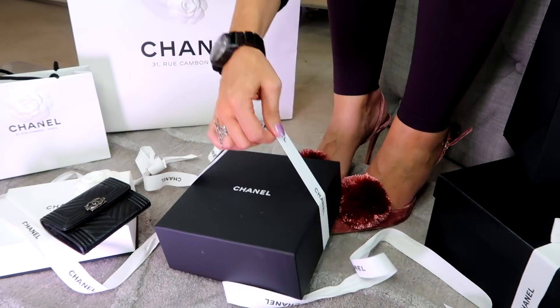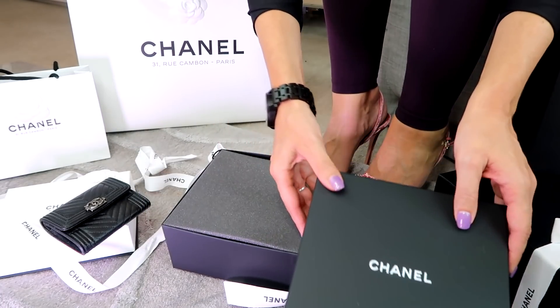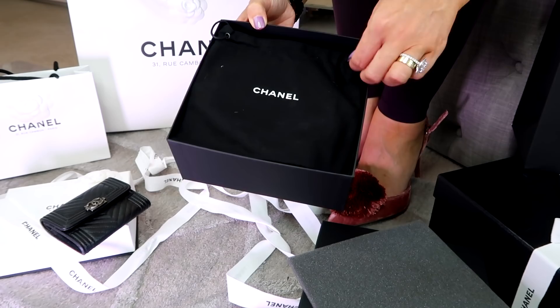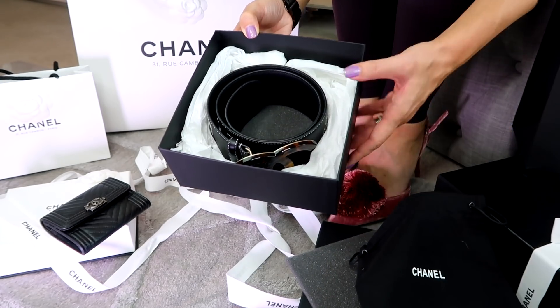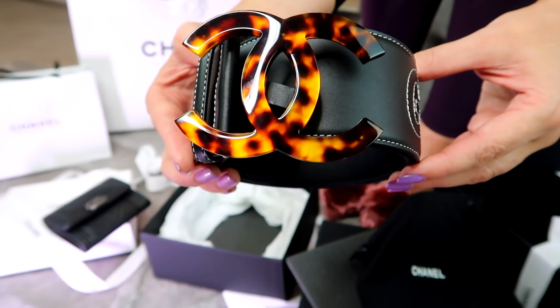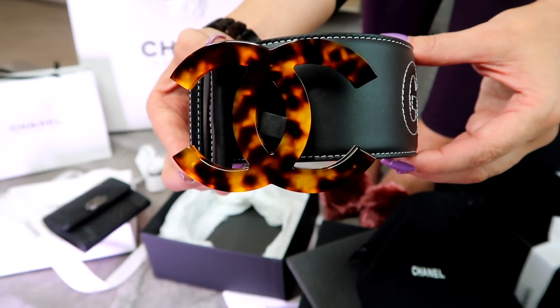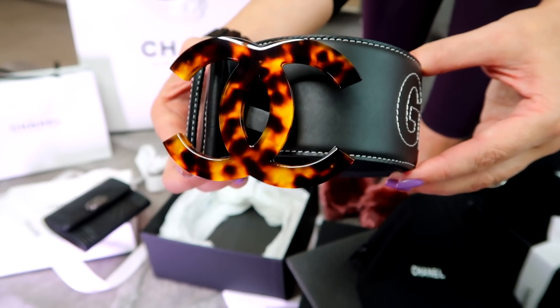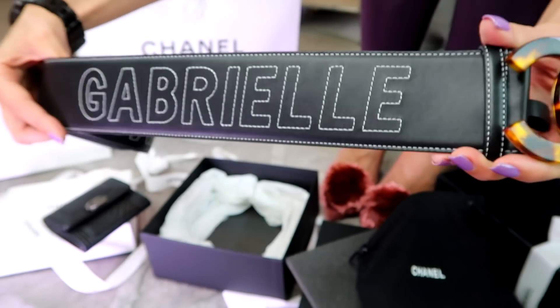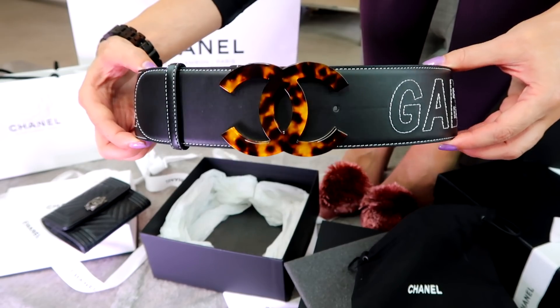This is my first ever experience with a Chanel belt. Do you remember in the vlog part one when I was at Heathrow and there was that £13,000 black jacket? There was a belt around it that had double C's on it — well, that belt you could buy separately. When I went into the store in Paris, I saw it in the black with sort of three stripes around it and white stitching across. I saw it and really liked it, but it wasn't my size. It also came in tortoise shell and in white.